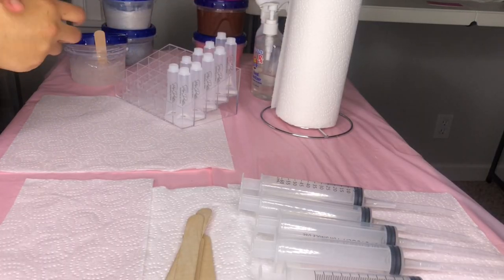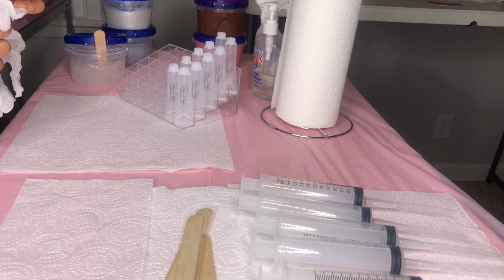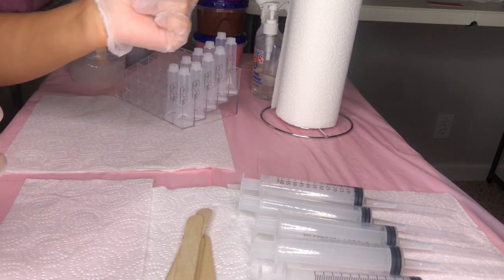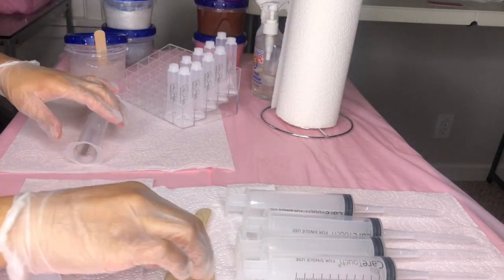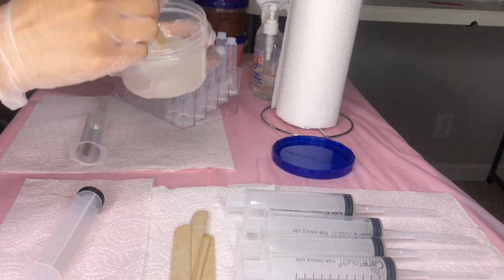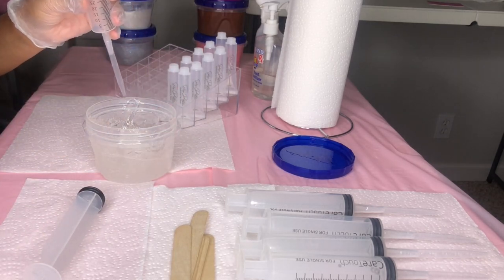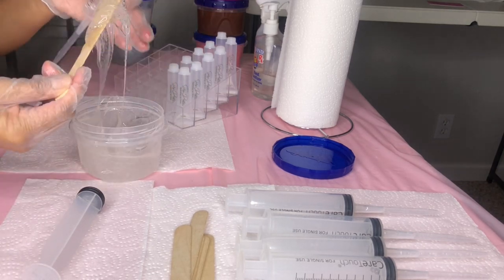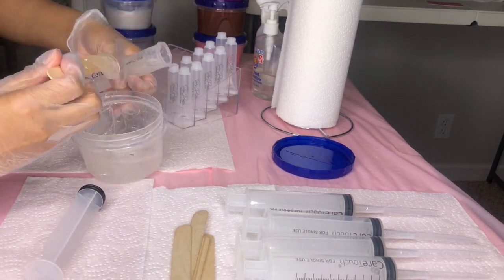Hey you guys, welcome or welcome back to my channel. As you can see by the title, today's video is going to be a lip gloss filling video. I like watching these type of videos so I was like I'm gonna film this for y'all. I already cleaned my hands, washed, sanitized, put on gloves, and prepped my station. Now I'm just filling up my syringe — this is with my clear gloss. My clear gloss is called Clarity, it's peppermint vanilla scented.